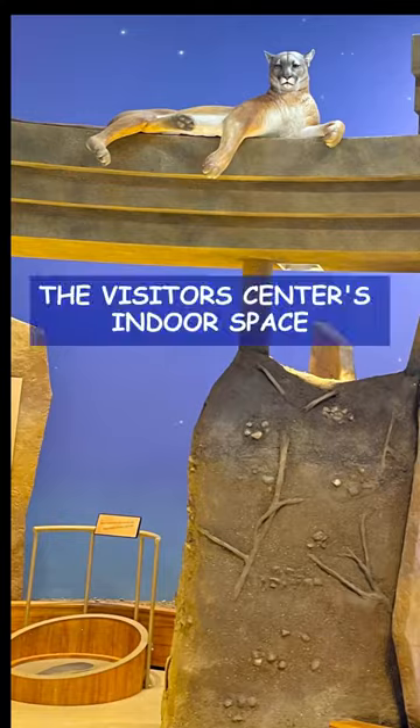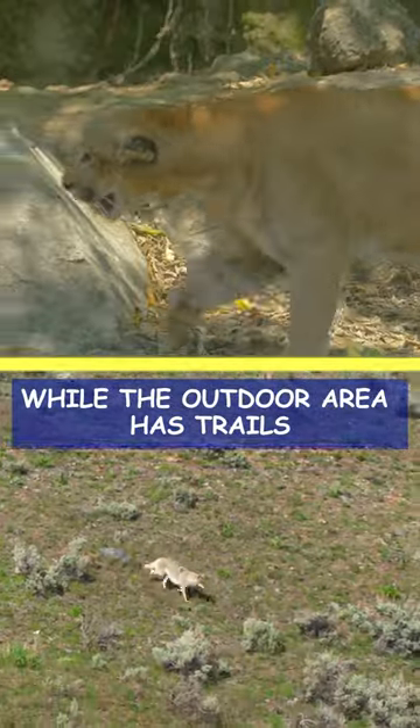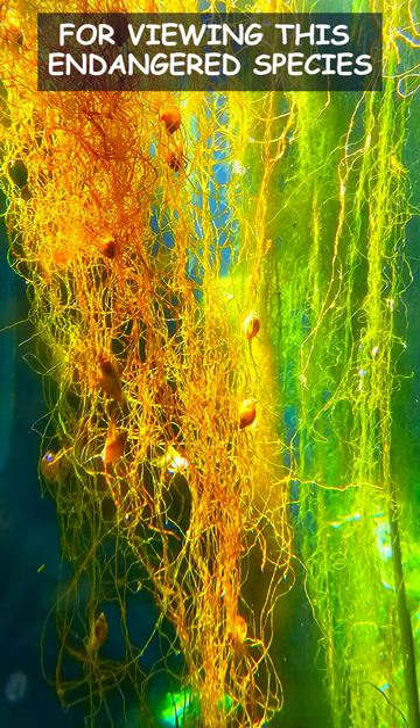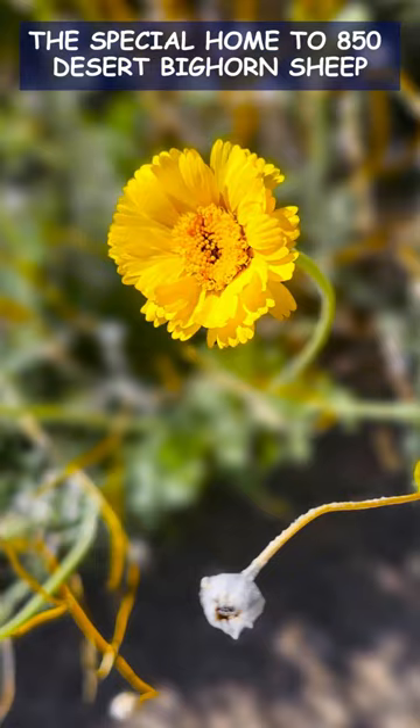The visitor center's indoor space is full of outstanding educational exhibits while the outdoor area has trails that reveal the area's beauty. The rare Pahrump pupfish has an outdoor refugium for viewing this endangered species. The refuge is also the special home to 850 desert bighorn sheep.